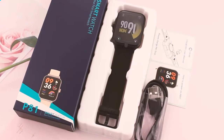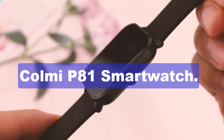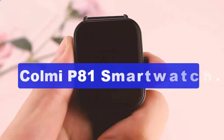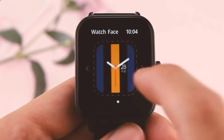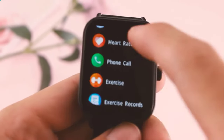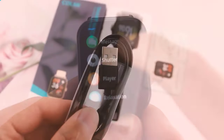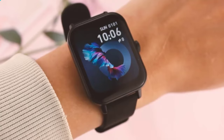Hey tech enthusiasts, welcome back to Online Shop R. I've been testing the Colme P81 smartwatch for the past 16 days, and let me tell you, it's quite an experience. Check out these sleek smartwatches — they're not just a watch, they're technology. These smartwatches can offer many conveniences and functions that make them a valuable addition to your daily life. Stay tuned to know what these watches can do.